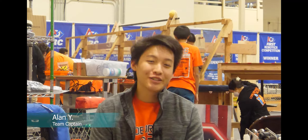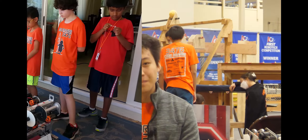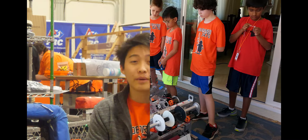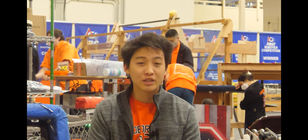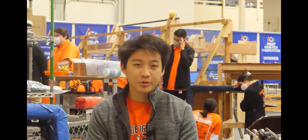I joined Code Orange in the 2017 off-season through one of our outreach programs, the Code Orange STEM Summer Camp. When I first stepped foot inside of our machine shop, I was really impressed by the amazing machinery and resources that we have. Our team is really lucky to have amazing sponsors, mentors, and students.